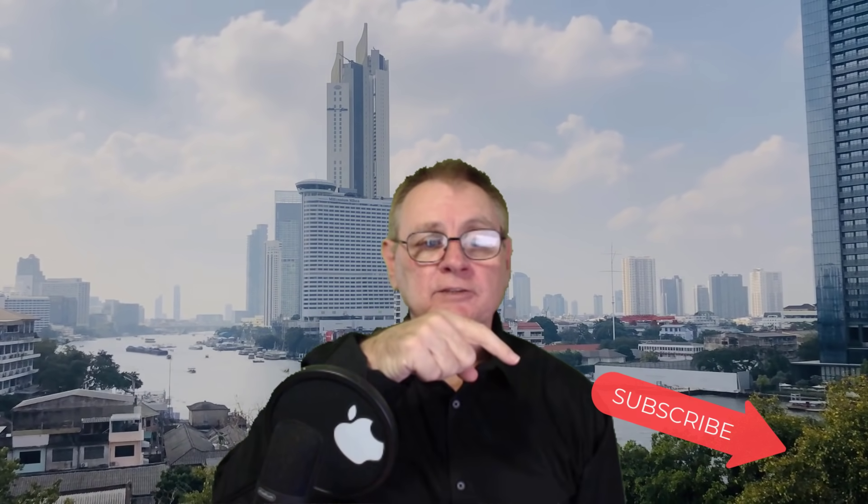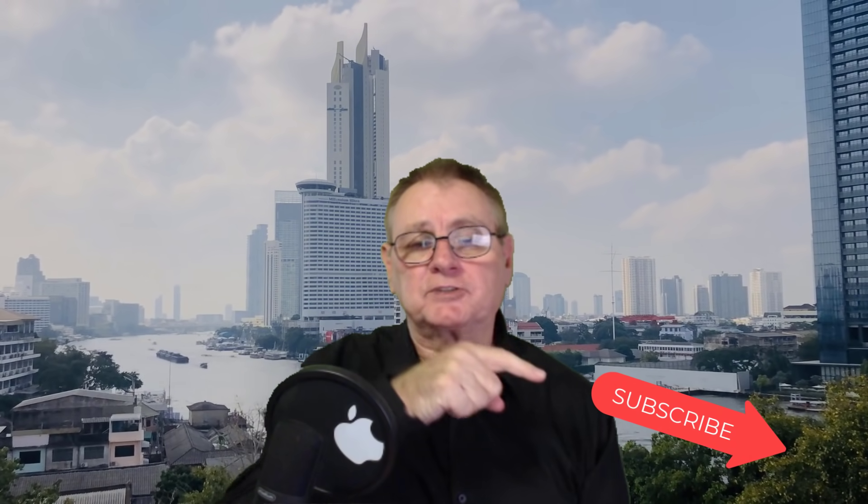Hi there, it's Rob Hillman here and today we're talking about copyright free videos and images from Stock Nation. Before we get started, just click on the subscribe button so that you get all the latest videos as they become available, and also click on the little bell icon as well - that will notify you straight away when a new video is released.